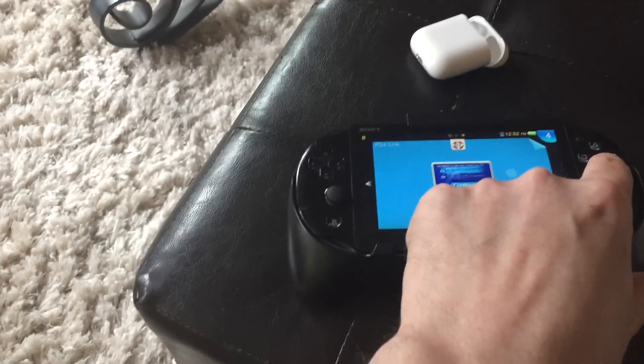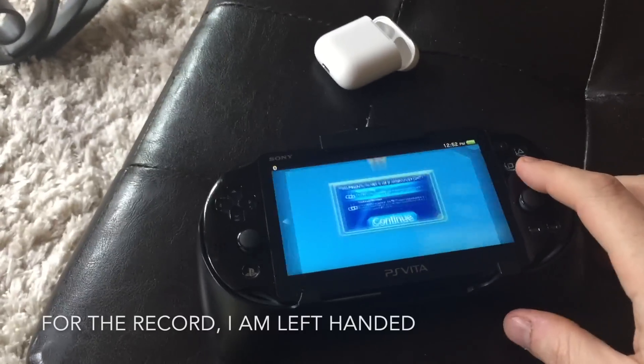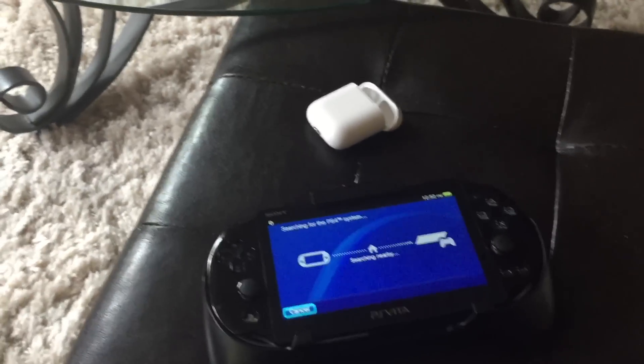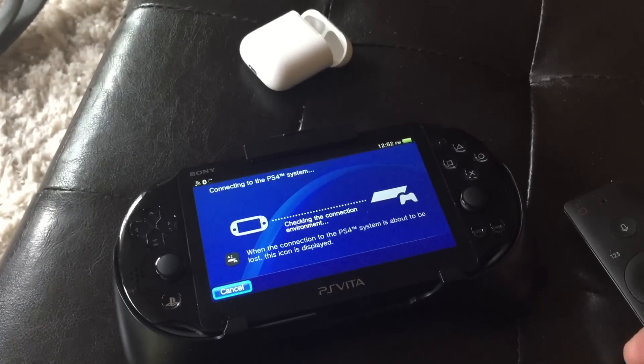And into Remote Play. Hit Remote Play. Connecting to PS4.